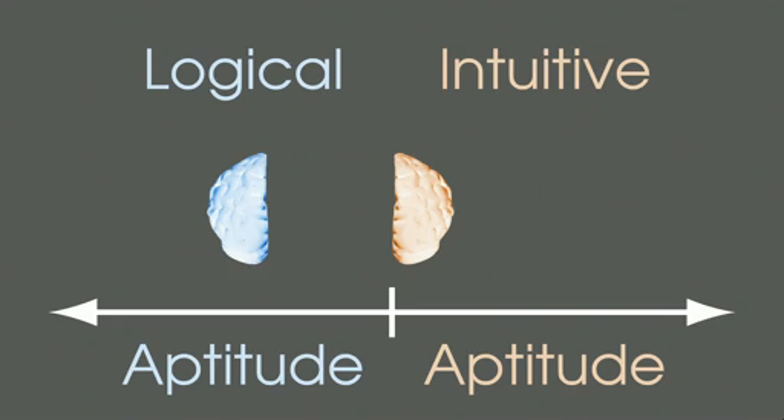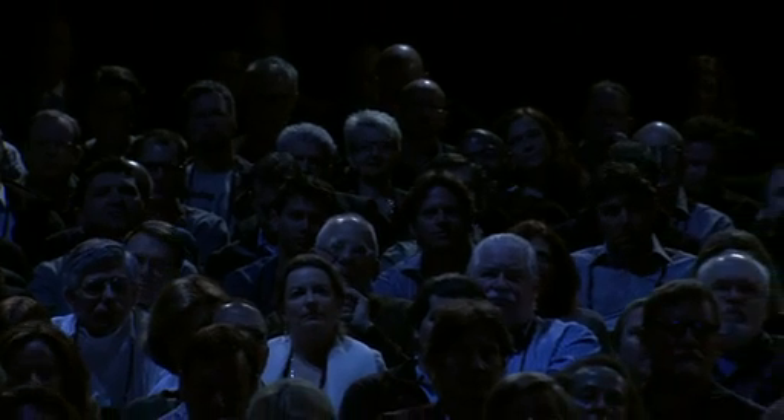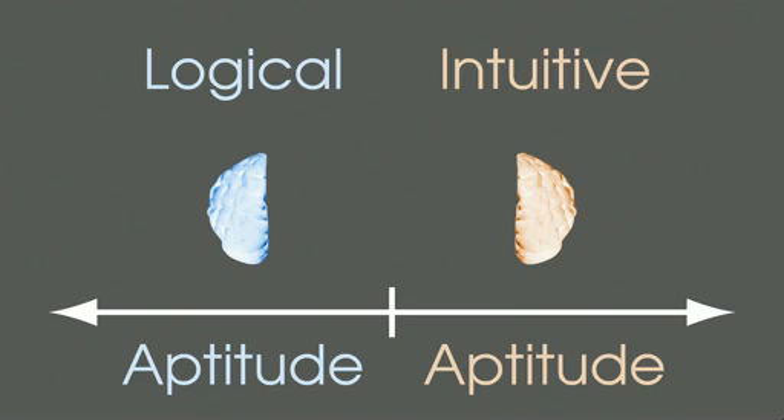For example, this would be somebody who's completely logical. This would be someone who's entirely intuitive. So where would you put your brain on this scale? Some of us may have opted for one of these extremes, but I think for most people in the audience, your brain is something like this, with a high aptitude in both hemispheres at the same time.